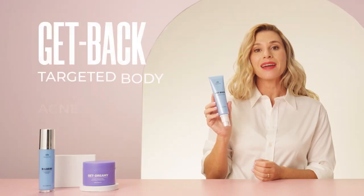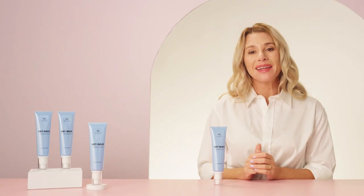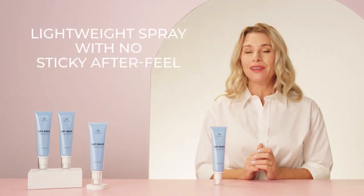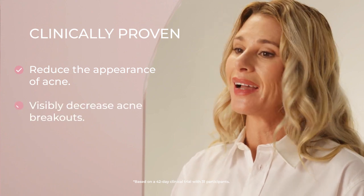Up next, Get Back Targeted Body Acne Spray. It dries and clears breakouts and prevents new acne pimples, whiteheads, and blackheads from forming. Get Back is a lightweight spray that absorbs quickly, leaving no sticky after feel. When we clinically tested Get Back, we found that it was clinically proven to reduce the appearance of acne and visibly decrease acne breakouts.